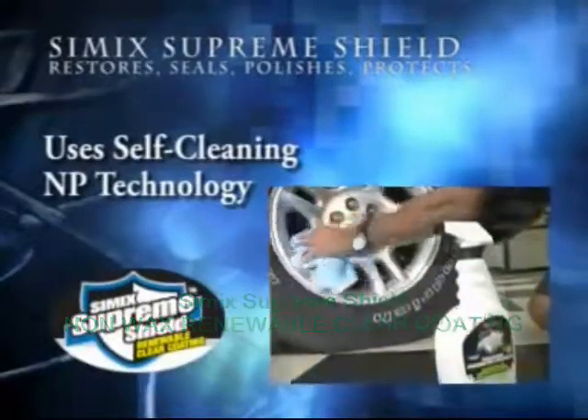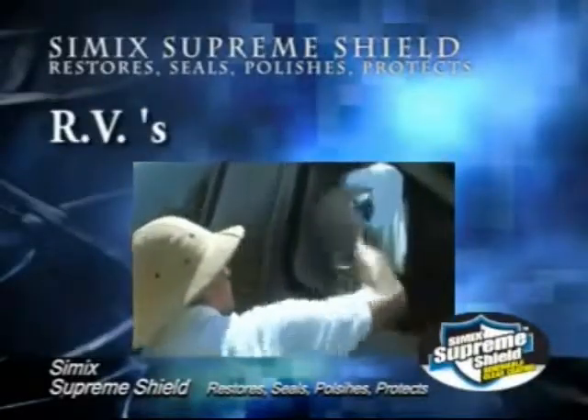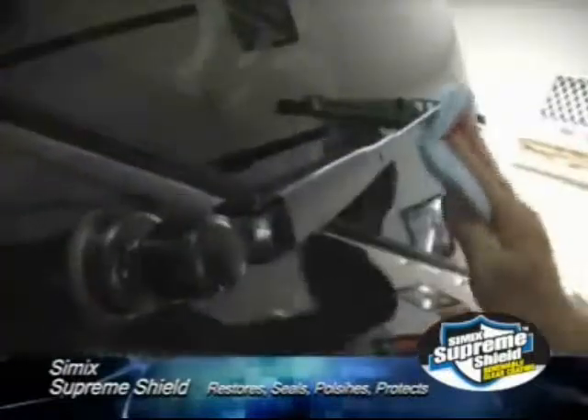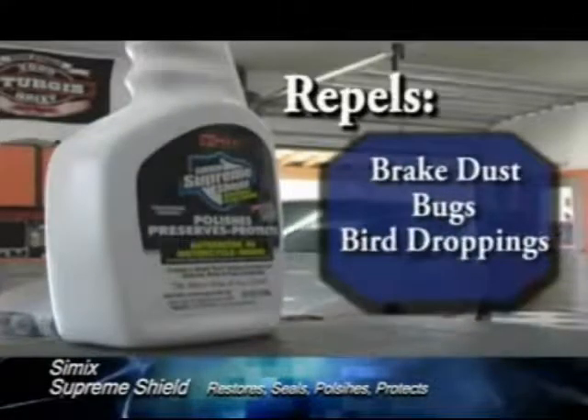Cimex Supreme Shield uses self-cleaning NP technology. Use it on cars, boats, motorcycles, and RVs from front to back. Get bumper-to-bumper protection by applying to paint, exterior, rubber, wheels, engine compartment, glass, chrome, plastics, and vinyl. Cimex Supreme Shield repels brake dust, bugs, and bird droppings.